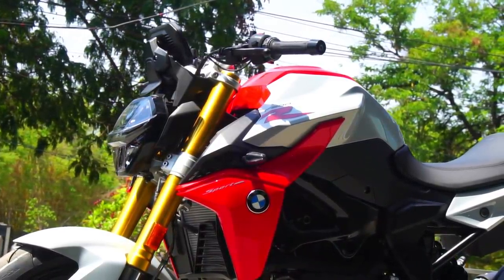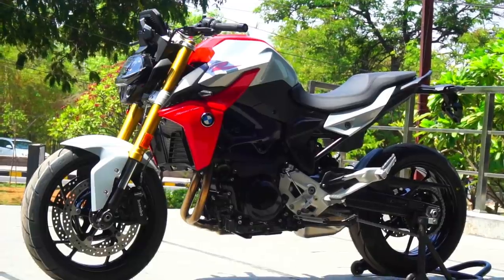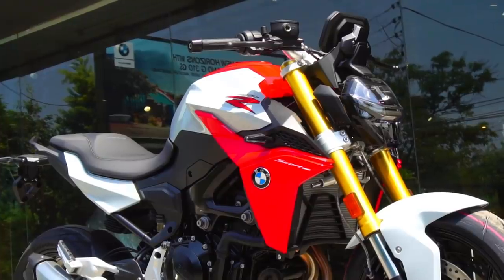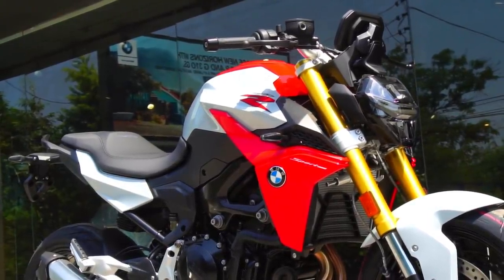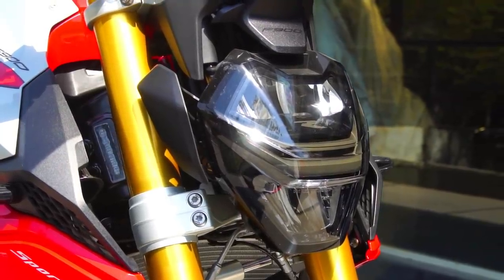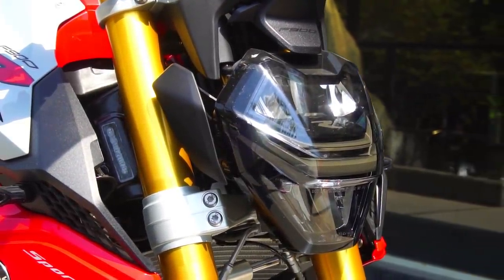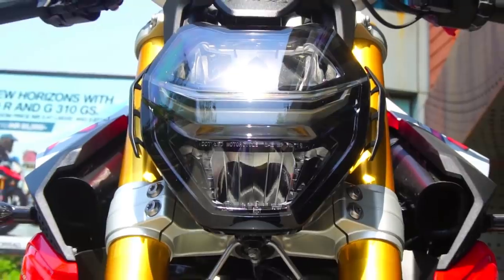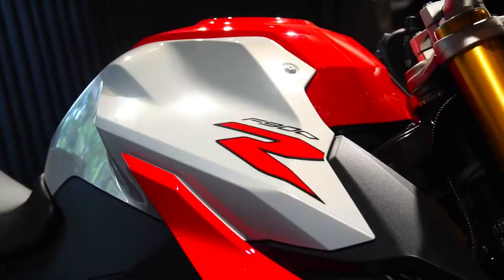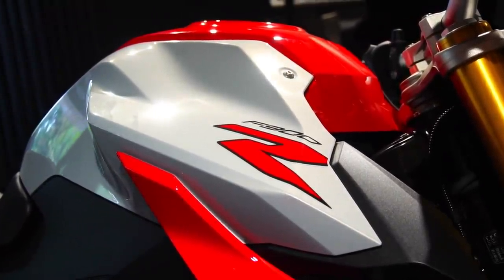I really wish I could get my hands on a demo bike to do my signature top speed test and a comprehensive review of this amazing machine. The bike weighs 211 kg on paper but feels extremely easy to handle once you're on the go, which speaks to the engineering brilliance of BMW Motorrad. The claimed top speed is 216 km/h and tank capacity is 13 liters — decent, but I was hoping for at least a 15-liter tank for better range.